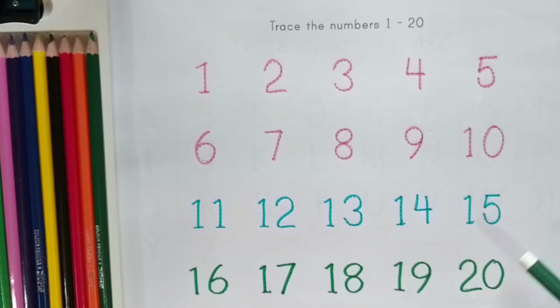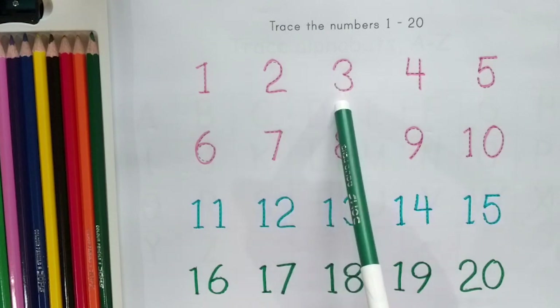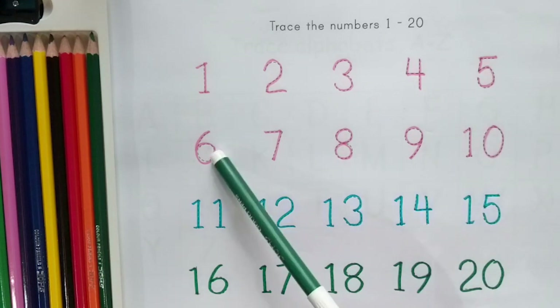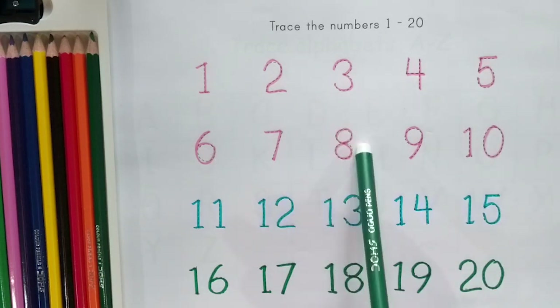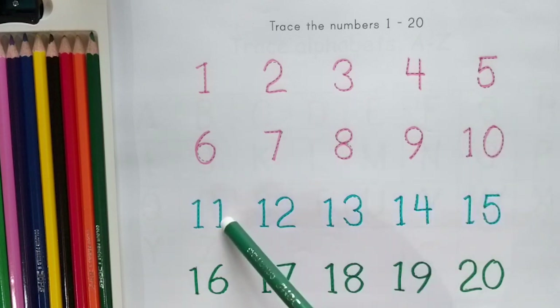Again: 1, 2, 3, 4, 5, 6, 7, 8, 9, 10, 11, 12.